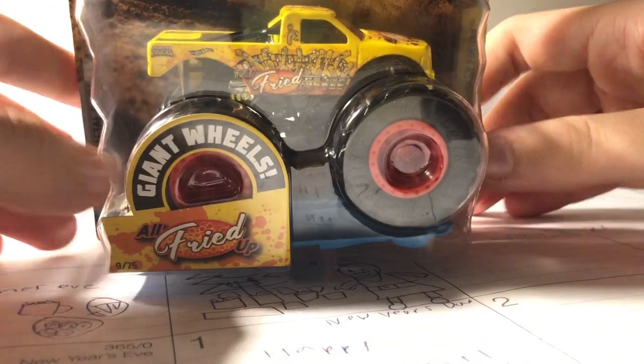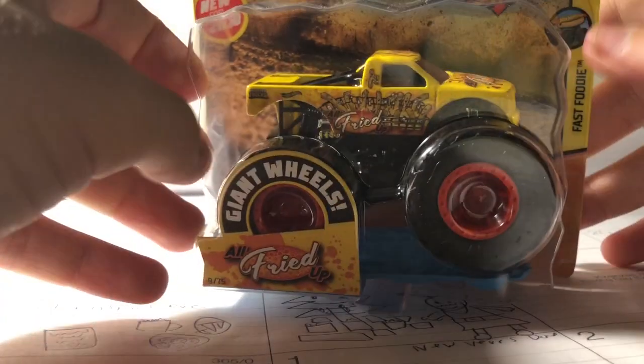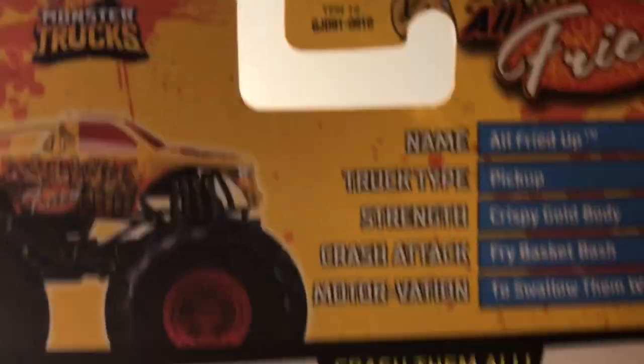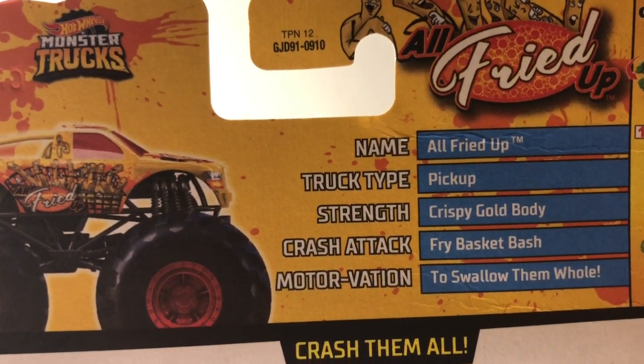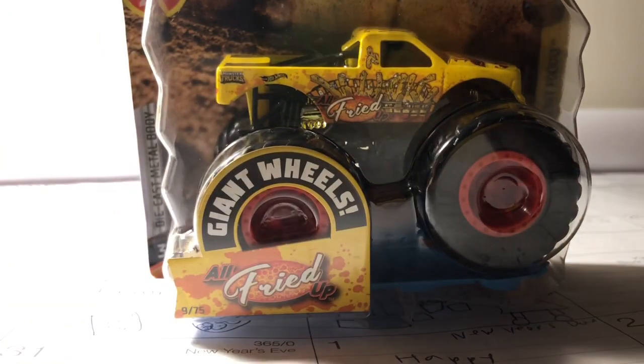Now let's move on to All Fried Up. They actually made a red variant of this truck. It's number 9 of 75 — the fast foodies. Name All Fried Up, charted pickup, strength crispy gold body, crusher type fried basket bash, motivation to swallow all of them. Let's unbox All Fried Up.